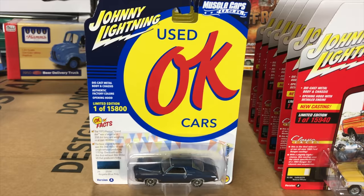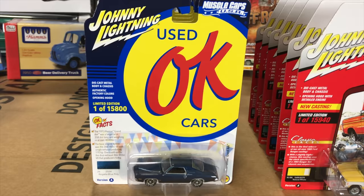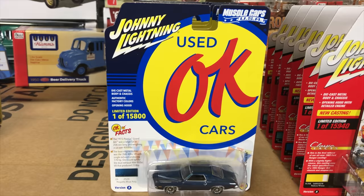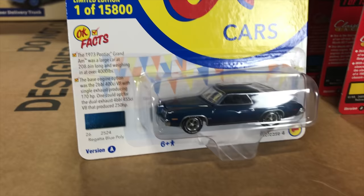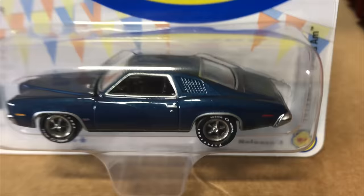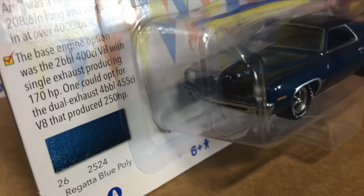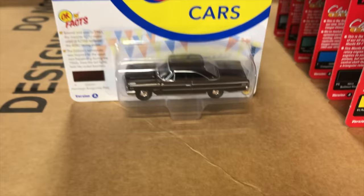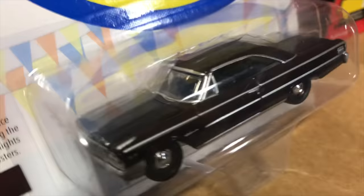Next up in Johnny Lightning is part of the Muscle Cars USA release — the first release for the OK Used Cars license. There will be Version A and B; showing Version A now with six cars in the set. OK Used Cars started as a Chevrolet dealer program, then became its own dealer network for certified used cars of any make or model. First is the 1973 Pontiac Grand Am in blue — a very popular casting. Second is the 1963 Ford Galaxy 500 in heritage burgundy with great detailing.